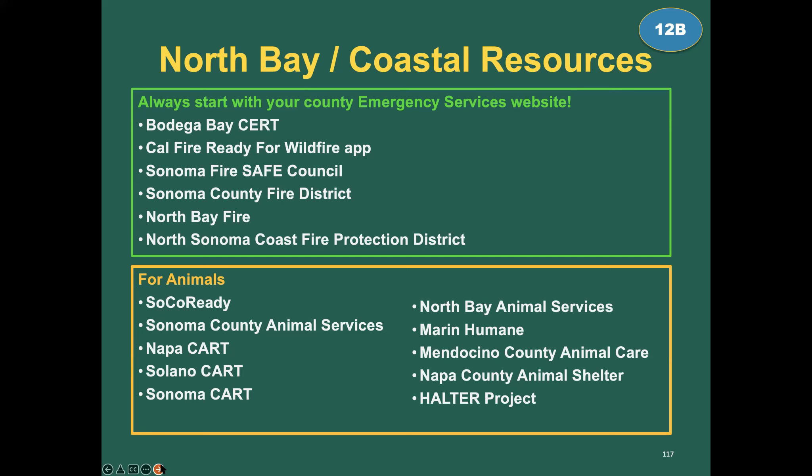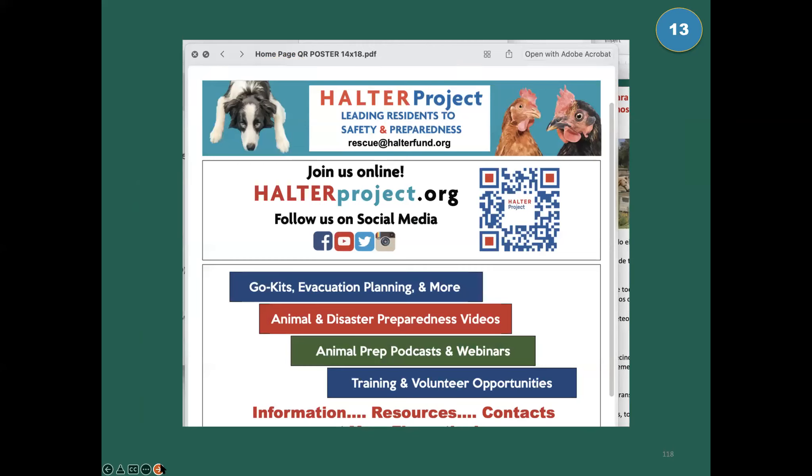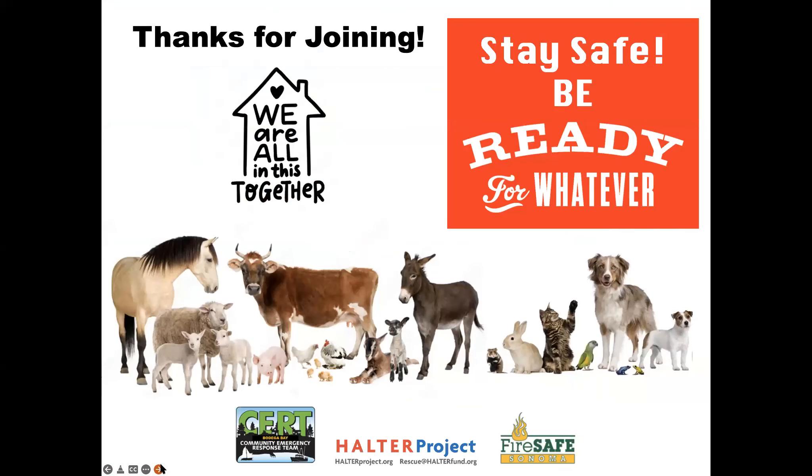The Halter Project has lots of resources. Our message to you: thank you for joining us, stay safe, be ready for whatever. We can take a few questions. Thank you all for sticking with us — this has been two hours, and we have close to 50 people still hanging in there. You can write to us at halterproject.org or get in touch with Bodega Base CERT to find out how to access this presentation and share it with your friends.